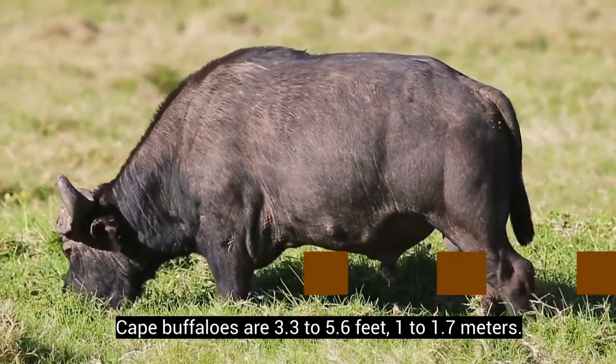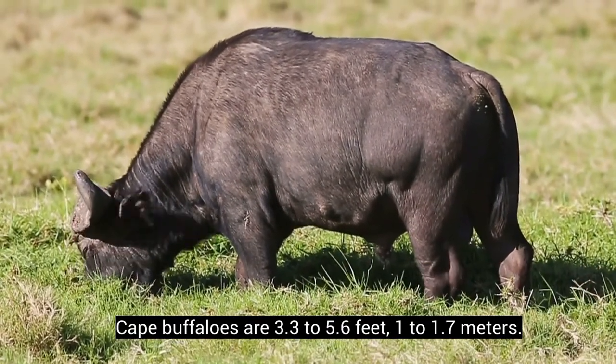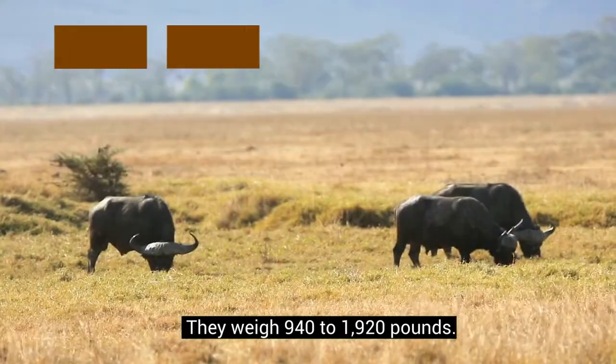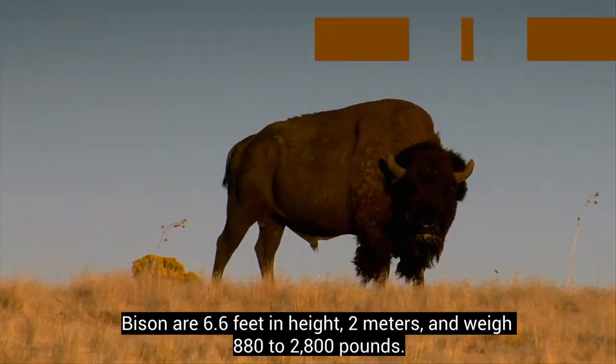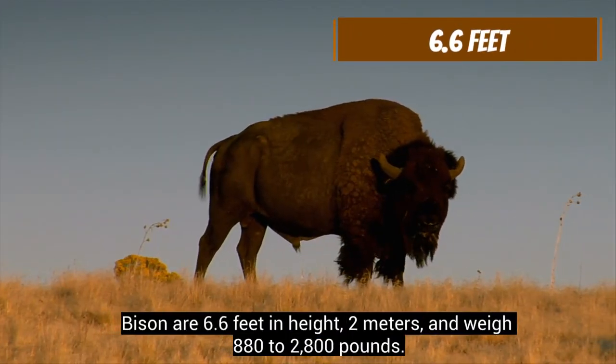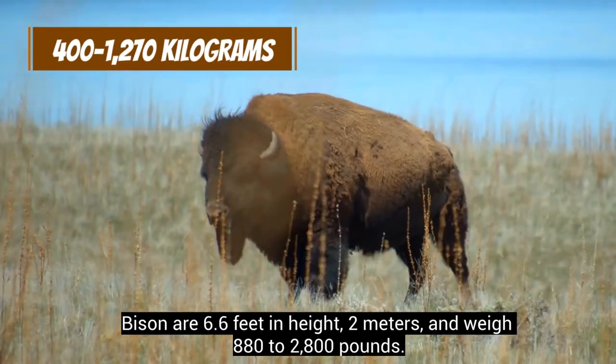Cape buffaloes are 3.3 to 5.6 feet (1 to 1.7 meters) and weigh 940 to 1,920 pounds. Bison are 6.6 feet (2 meters) in height and weigh 880 to 2,800 pounds.